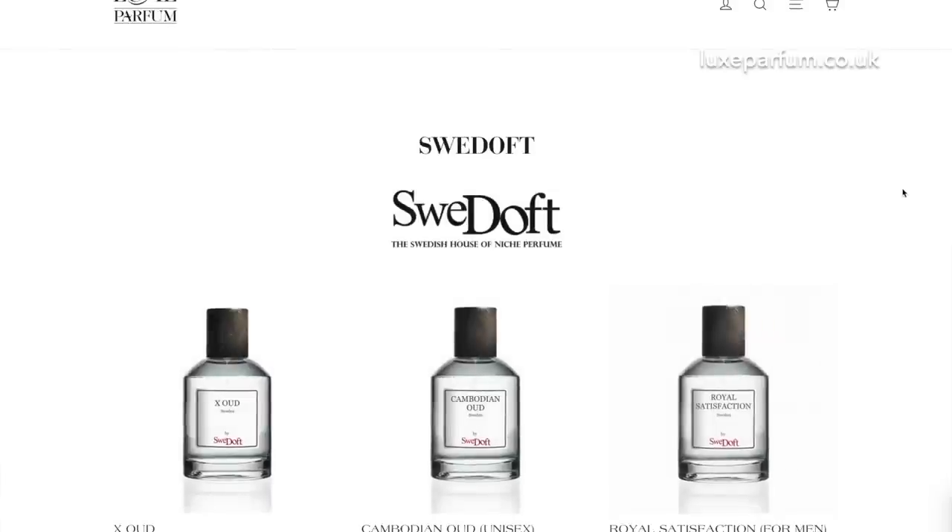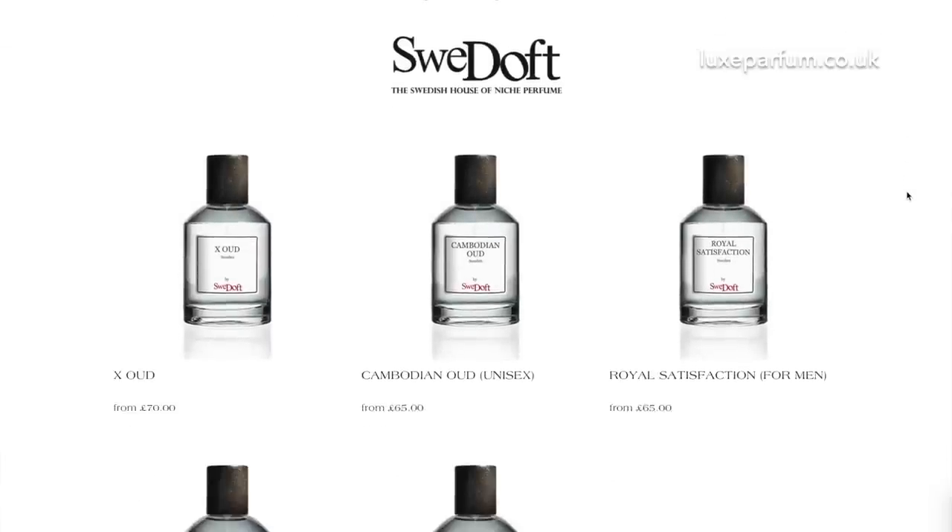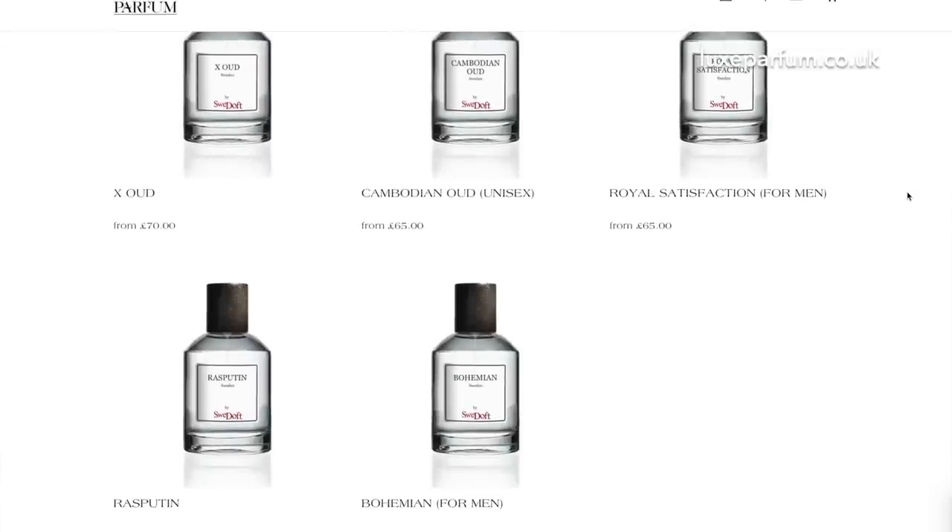My favourite Swedish house, Sweedoft — we are stocking some of their bestsellers. I've picked a few of my favourites that I think you would all enjoy. We can then get more stock from Sweedoft and sell perhaps the whole range if you're all enjoying them and want a wider selection. Fantastic house — Rasputin and Royal Satisfaction are among some of my favourites.